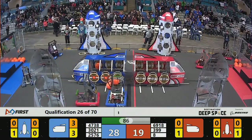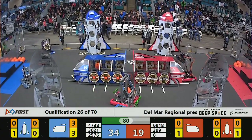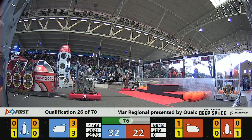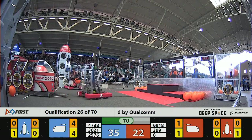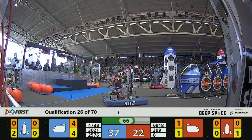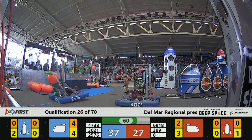Blue Alliance, 2576 Chilean Heart, with another cargo pod in the cargo ship. Number 8 on the Red Alliance, Pally Robotics, another panel hatch, as we find ourselves with one minute remaining.